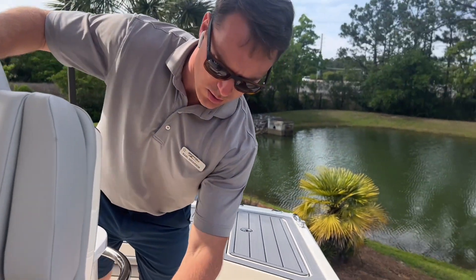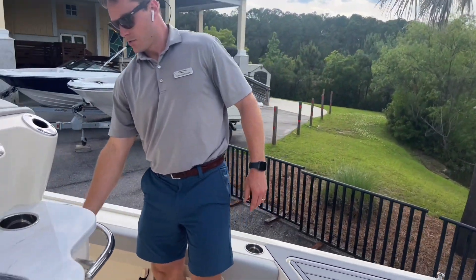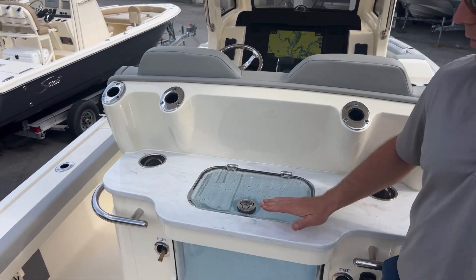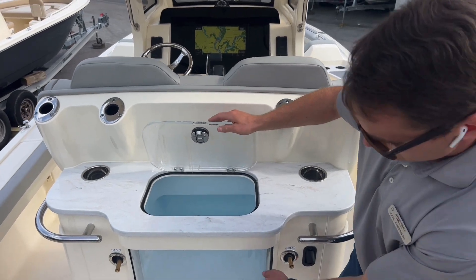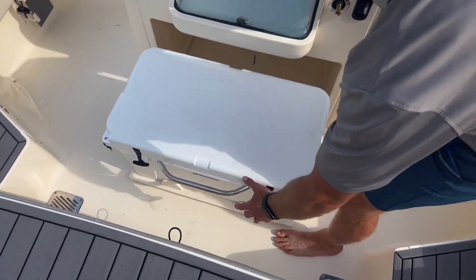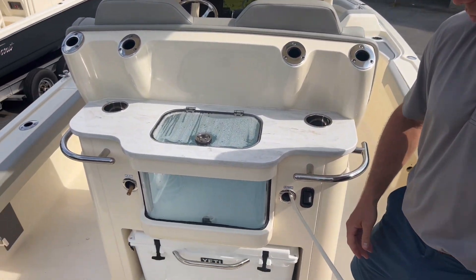On the port side of the helm area we have pull-out tackle storage. Coming around the back, there's more storage with designated space for tools, pliers, and screwdrivers on the starboard side. We have another Corian countertop with cup holders, rod holders, and a nice deep live well with a blue interior and see-through material. The Yeti cooler slides out on a track, locks into place, and you have fresh and raw water washdowns on a sprayer nozzle that retracts back in.